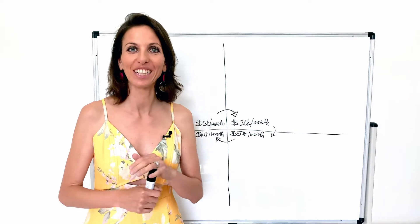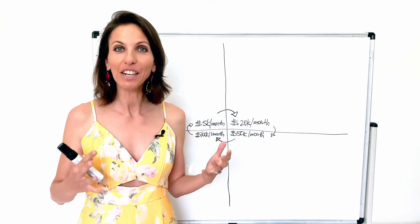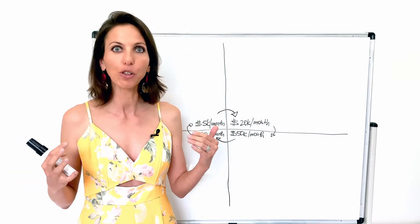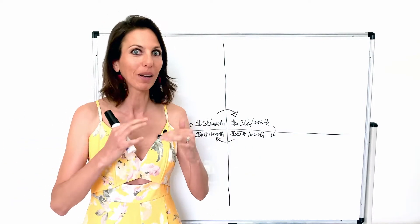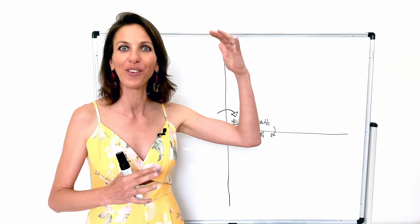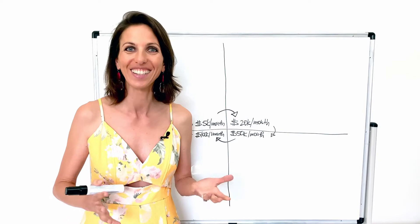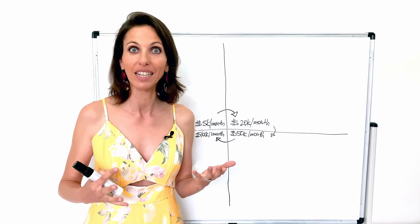Entrepreneurs often ask me, Sylvia, how do I get to $100,000 a month? Well, that's a great question. And it's kind of like building a house — how do you build a house? We always build out in stages. We wouldn't start with the second or third floor before we build a foundation and a ground floor first. And the same goes with your business.